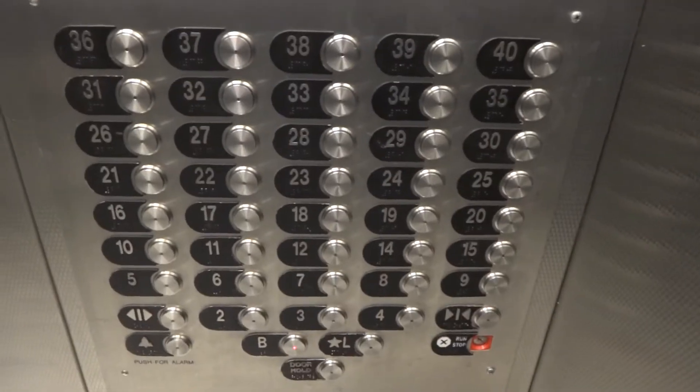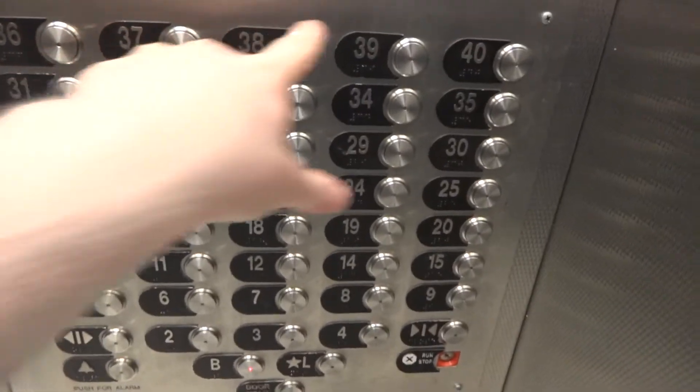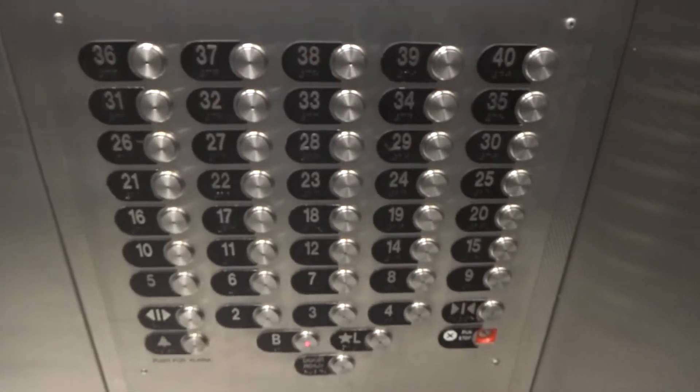Have a good evening. Look at all those buttons — wait, there's five. That's a lot of buttons. That's a lot of floors.